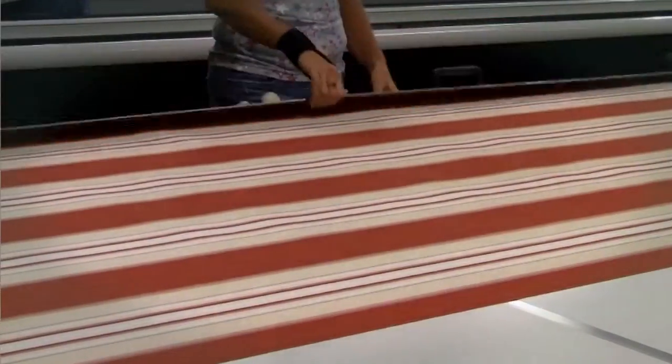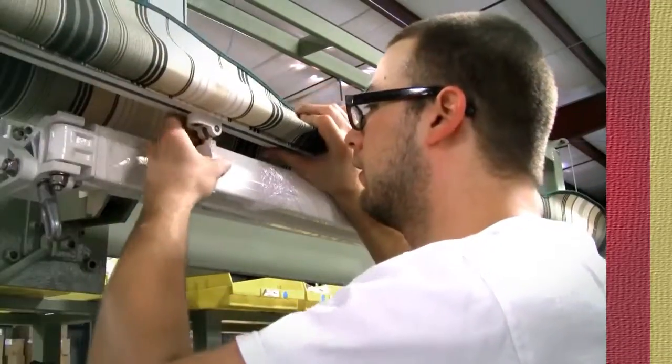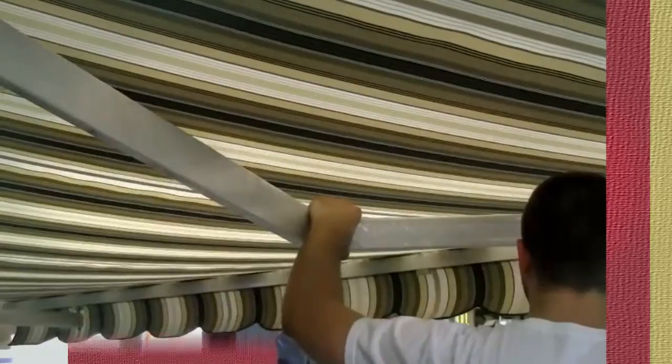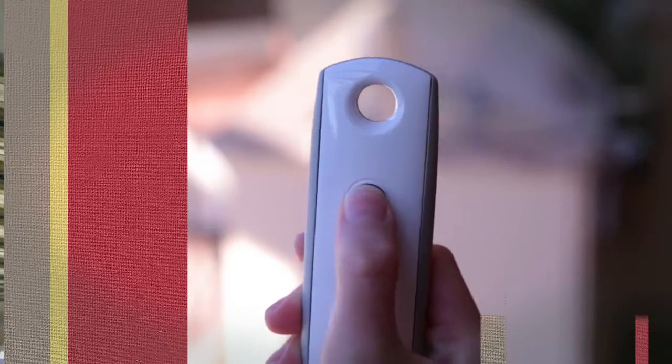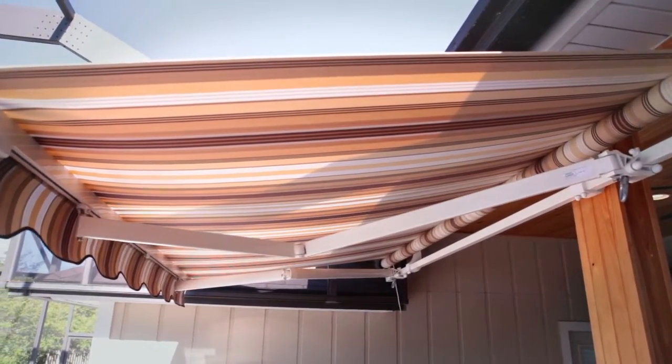As the pioneer in manufacturing customized retractable awnings, it's no secret that Sunshade retractable awnings are built to last. As a company, we are proud of our tradition of innovation and engineering excellence and offer homeowners a number of unique shade product options to create their perfect day.